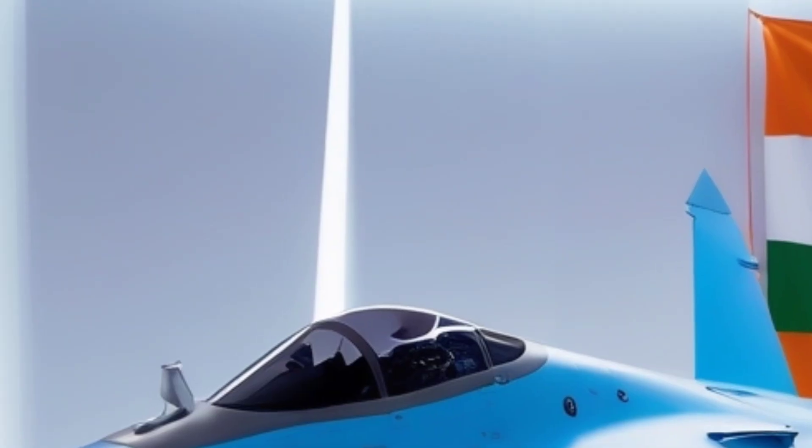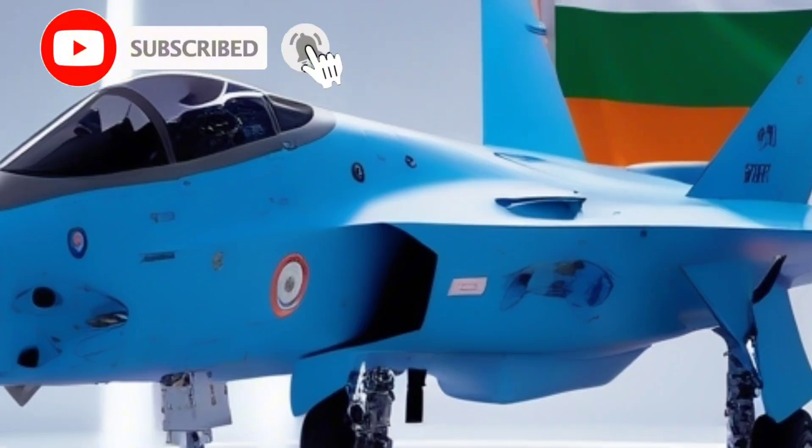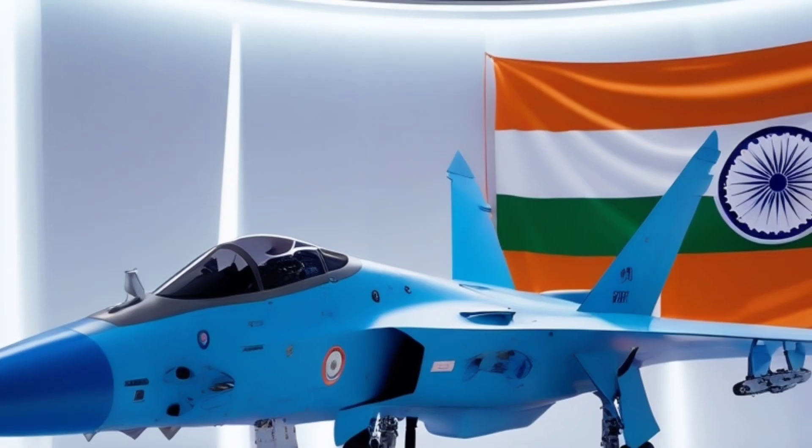If you're even slightly interested in cutting-edge military tech, don't forget to hit that subscribe button now and become part of the Car Updaters family. Welcome to Car Updaters. Let's explore India's futuristic naval jet, the TEDBF.